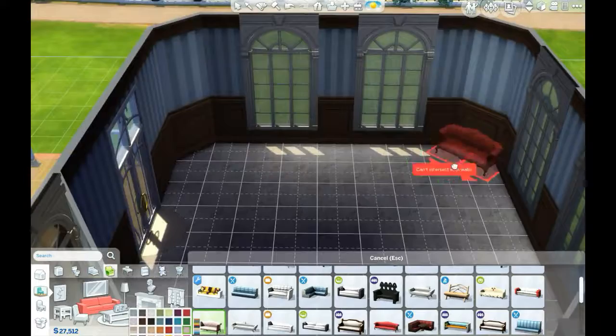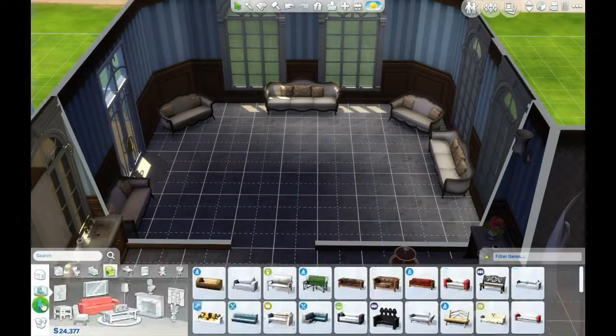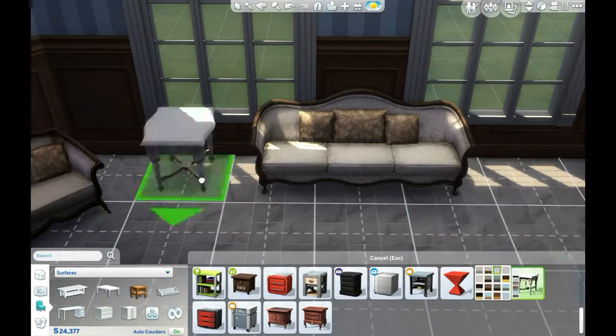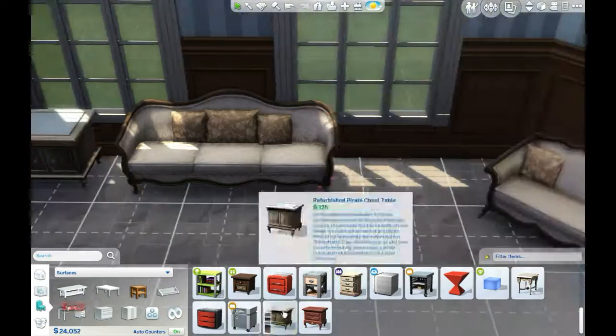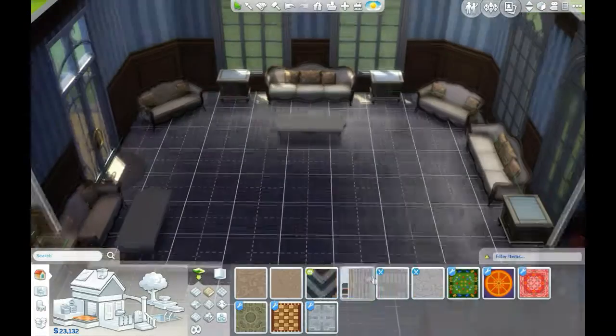A room build is kind of nice to do instead of a full house build, cause I'm still working on some. Like the retail house one — I have the shop bit done but I want to do the outside around the back, and I don't want to make it three parts, so I'm kind of waiting until I completely finish it.